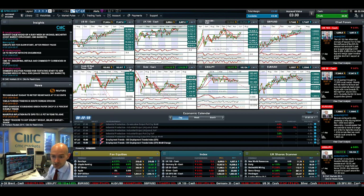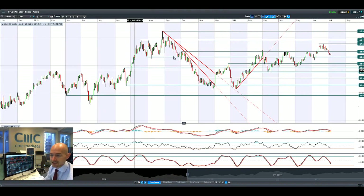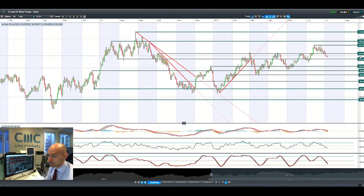Crude Oil / West Texas has retreated and broke below 105 last Wednesday. We are in the middle of two ranges right now — looking at 103 to 105 — and there isn't much data coming out that's going to affect that in the short term.